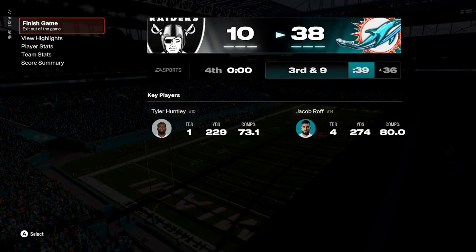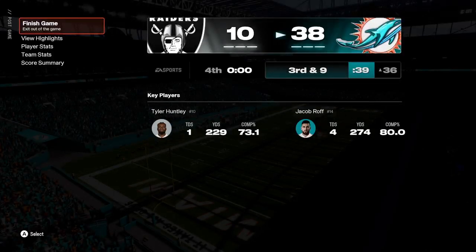Thanks for tuning in, everybody. Alongside Charles Davis, we thank our entire crew. I'm Brandon Gordon. This is the NFL on EA Sports — we'll see you next week.